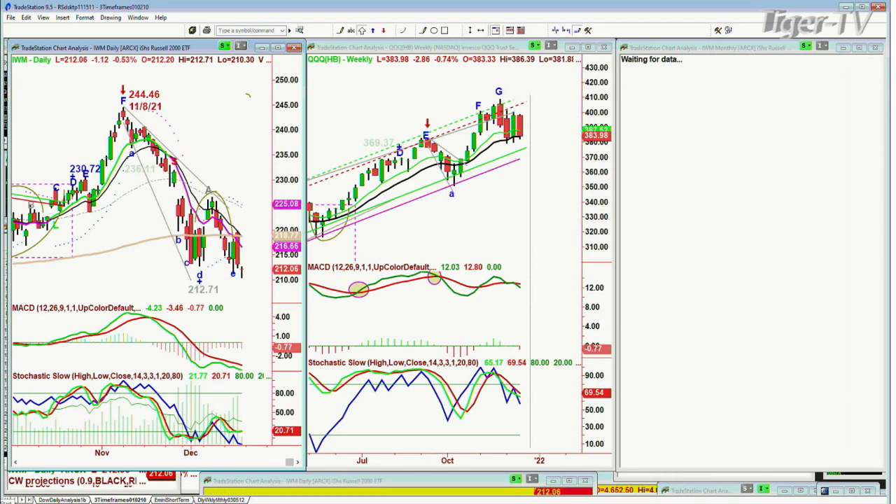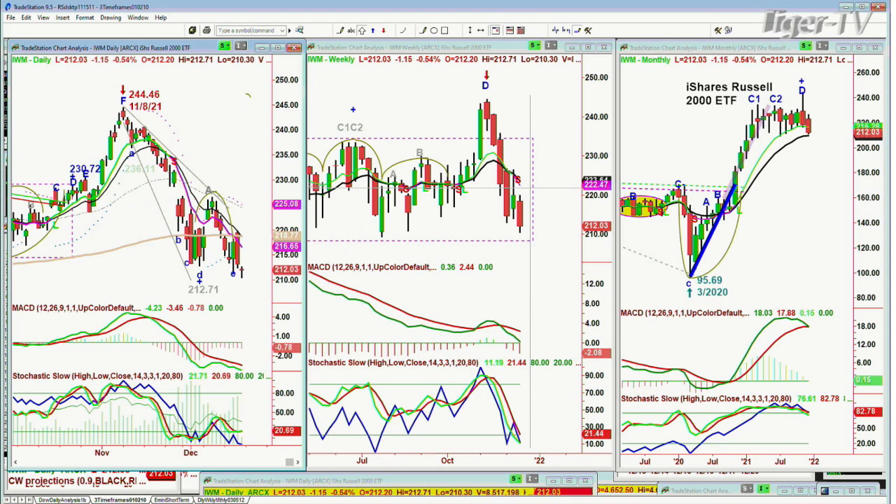IWM, the Russell 2000 small caps, has already broken that left side in the arch formation.